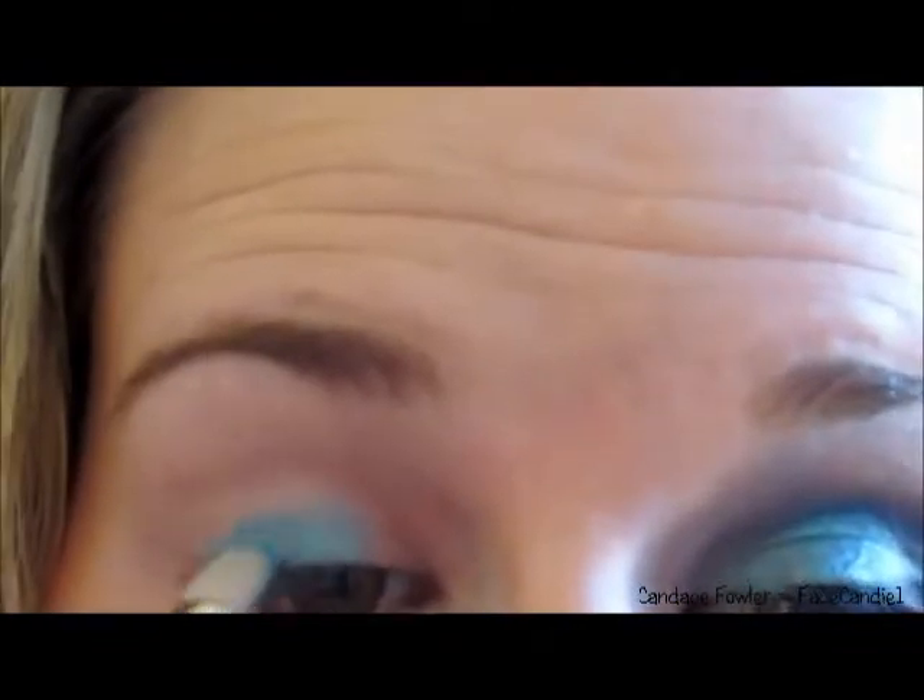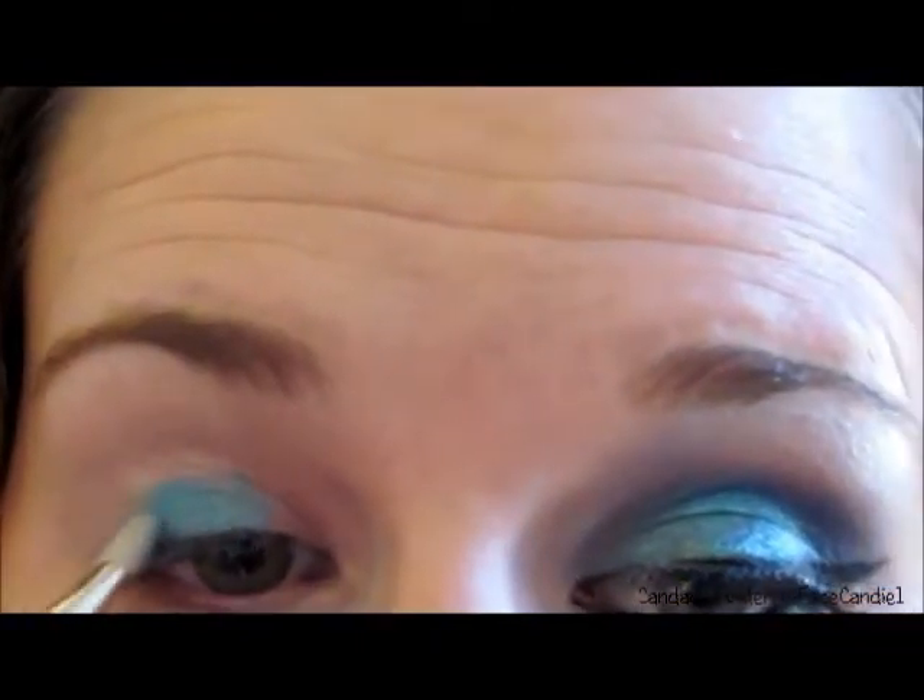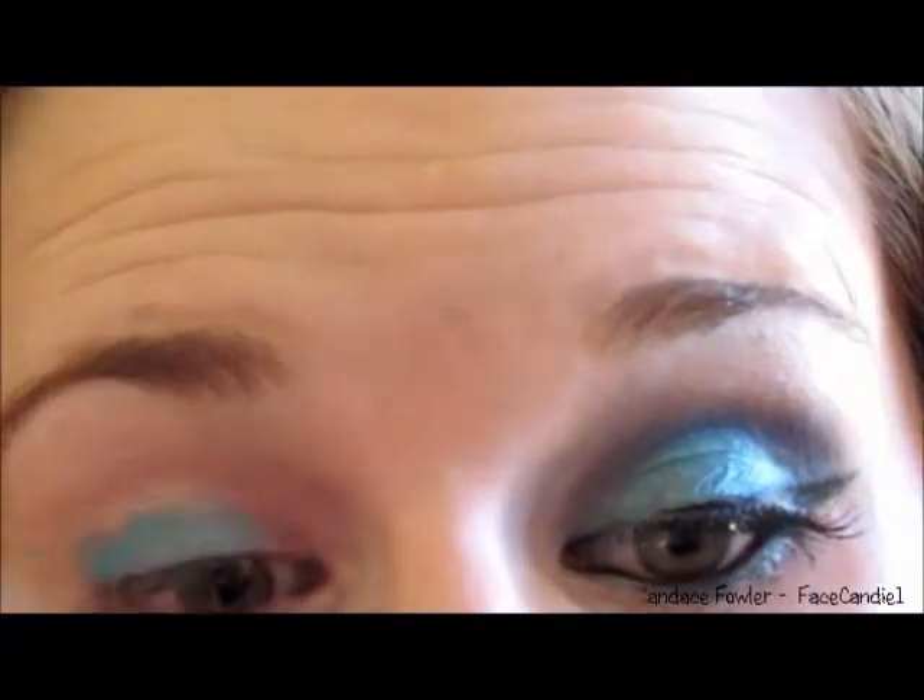Next I'm going to go ahead and start with my shadows. I'm taking the second one down — it says Eyelid — and it's this beautiful aqua turquoise type of color. I'm using my MAC 239 Shader Brush and applying this all over the lid, just like it says on the eyeshadow palette. This is for the eyelid, and it's a gorgeous color, especially for such a great price. I feel like these are amazingly pigmented and they go on beautifully.